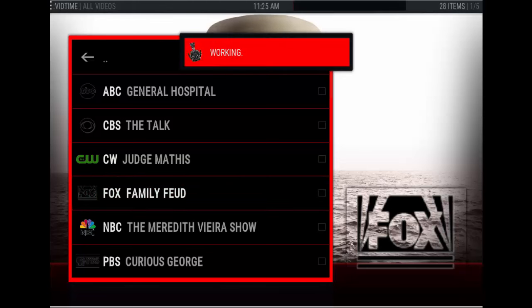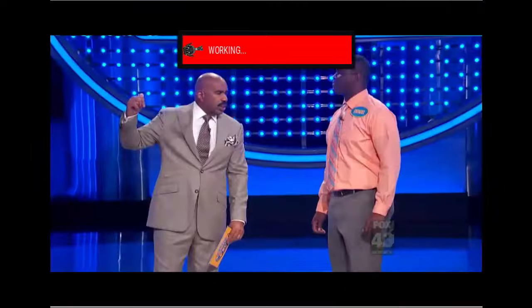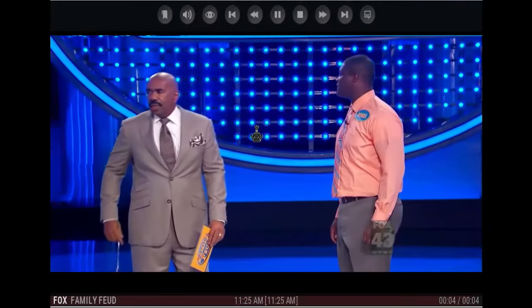So let's try Family Feud. That's my uncle! Okay, there it is. See, it's nice and clear.